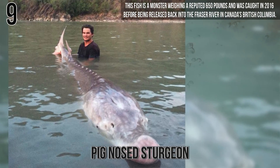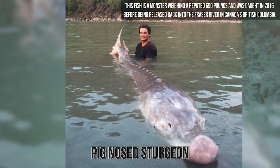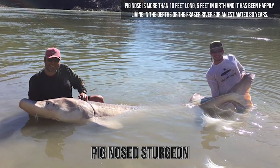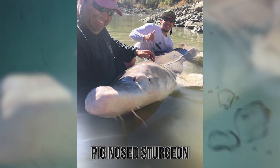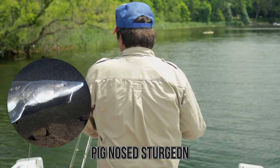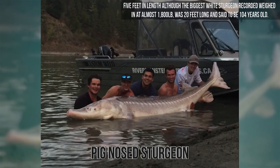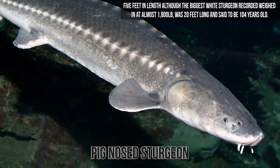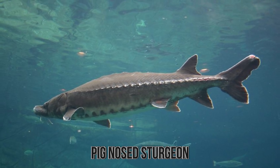This fish is a monster weighing a reputed 650 pounds and was caught in 2016 before being released back into the Fraser River in Canada's British Columbia. Pig Nose is more than 10 feet long, 5 feet in girth, and has been happily living in the depths of the Fraser River for an estimated 80 years. The strange shape of its nose could be from a fight or accident at some point in its life. White sturgeons are now an endangered species but mostly because of overfishing. They generally grow to around 5 feet in length, although the biggest white sturgeon recorded weighed in at almost 1800 pounds, was 20 feet long, and said to be 104 years old. So, Pig Nose still has some growing to do to beat that record.